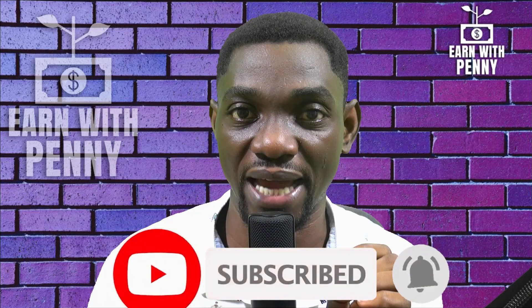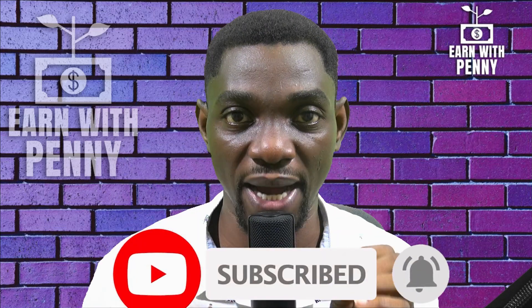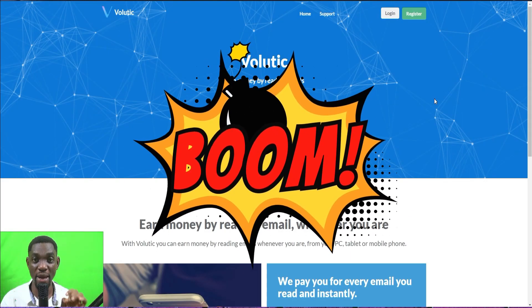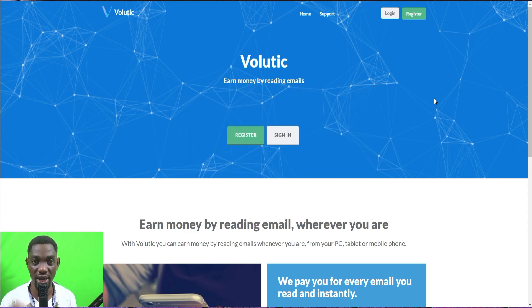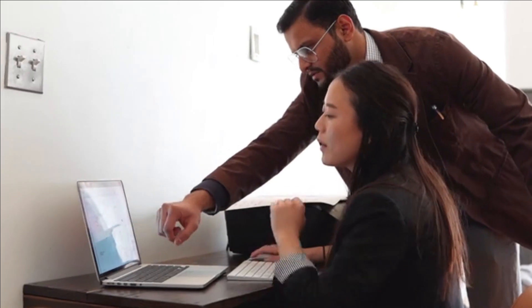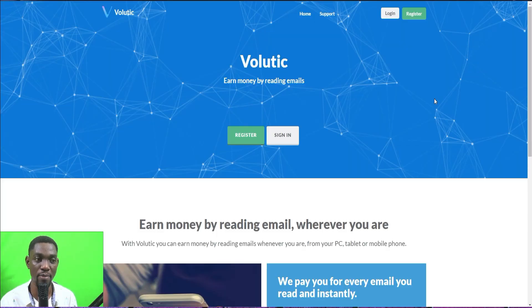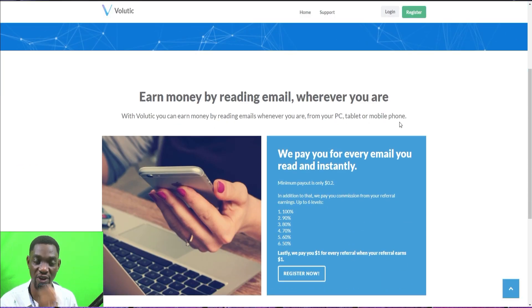This is very simple — you don't have to do any complicated work. I'll show you a website that can help you make money online with just one website, over and over again. The website I'm going to introduce is what we'll use to make money by reading emails, and it is volutec.com. I've put a link in the video description — you can sign up by clicking on that link.